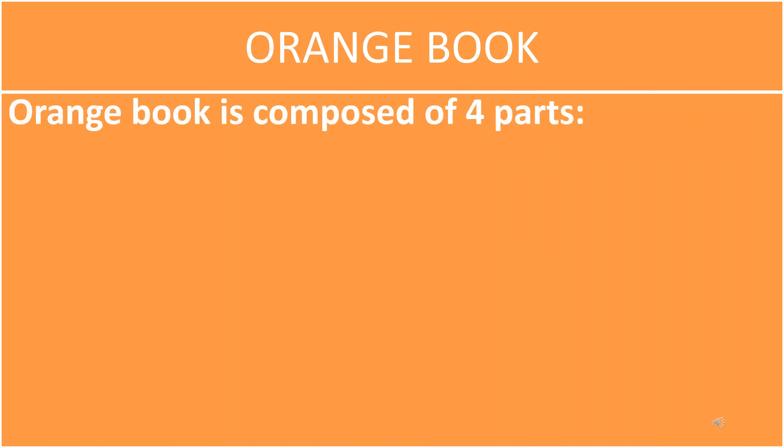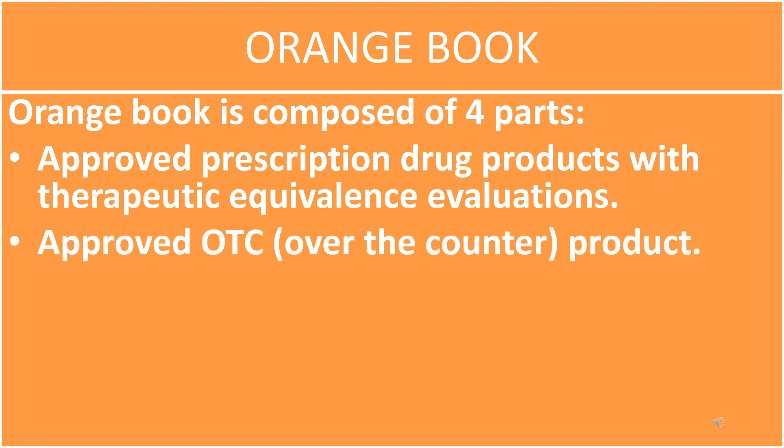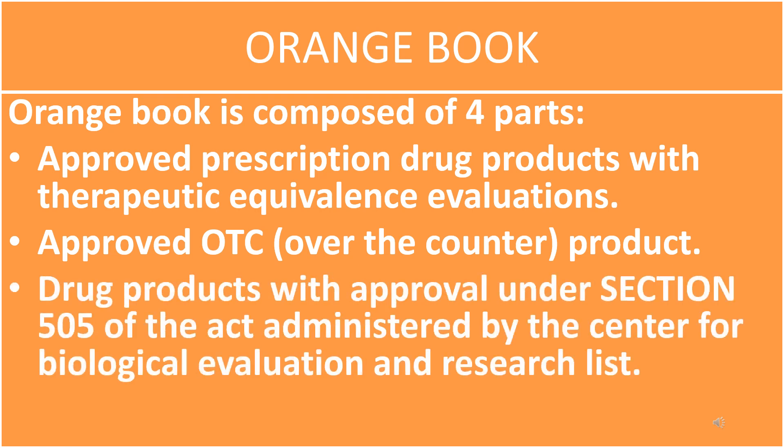The Orange Book is composed of four parts. First, Approved Prescription Drug Products with Therapeutic Equivalence Evaluations. Second, Approved OTC (Over-the-Counter) Products — the term Over-the-Counter refers to medicine that you can buy without a prescription. Third, Drug Products with Approval under Section 505 of the Act, administered by the Center for Biological Evaluation and Research.